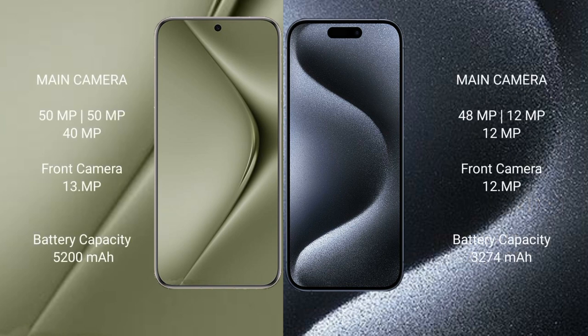Huawei Pura 70 Ultra features a triple rear camera setup of 15MP + 15MP + 40MP, and a 13MP front camera. iPhone 15 Pro features a triple rear camera setup of 48MP + 12MP + 12MP, and a 12MP front camera.